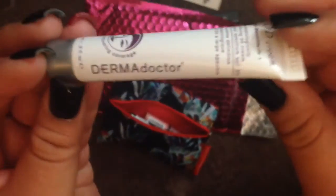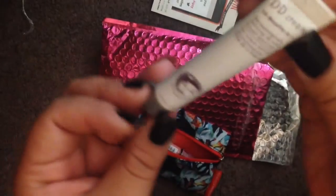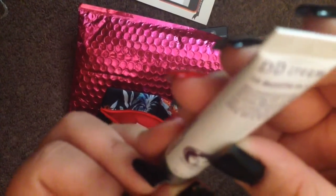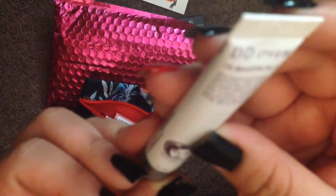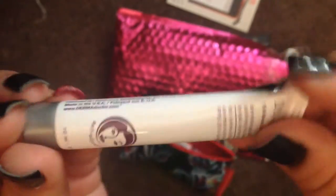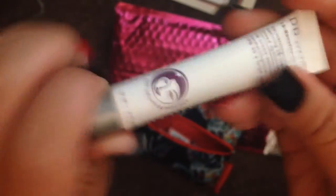Next is the Derma DD cream — a derma-defining BB cream, that's what it says. I'm not really sure what it is beyond that. I think my sister would like this better than me because she's into BB creams and I'm not, so maybe I'll just give it to her.